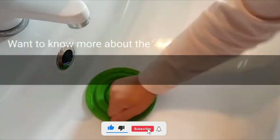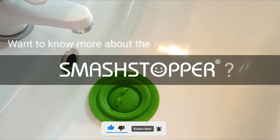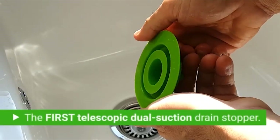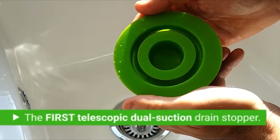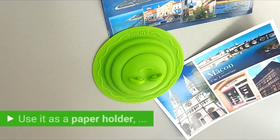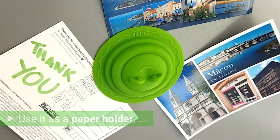This new design of drain stopper clogs sinks in the kitchen, bathroom, and shower. Additionally, it prevents offensive odors from entering your home. It can accommodate the majority of evacuation techniques and functions when you simply press, or smash, it down.